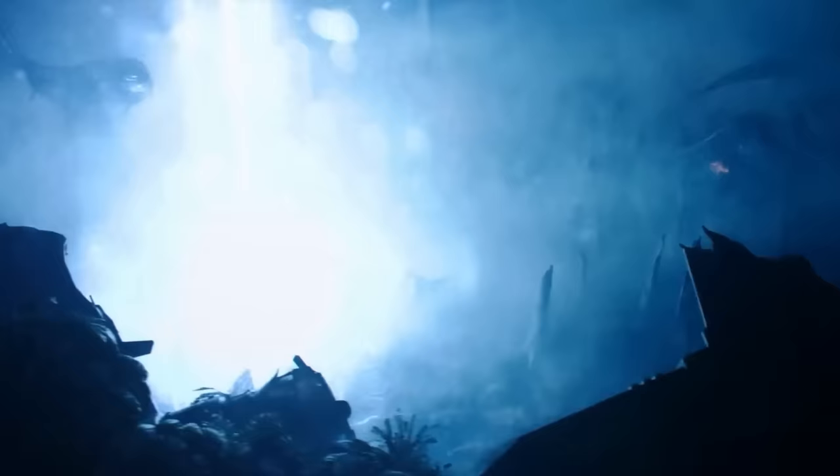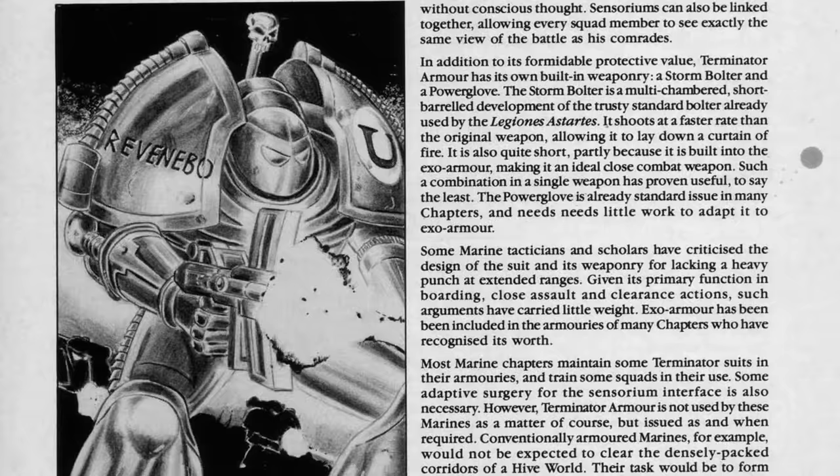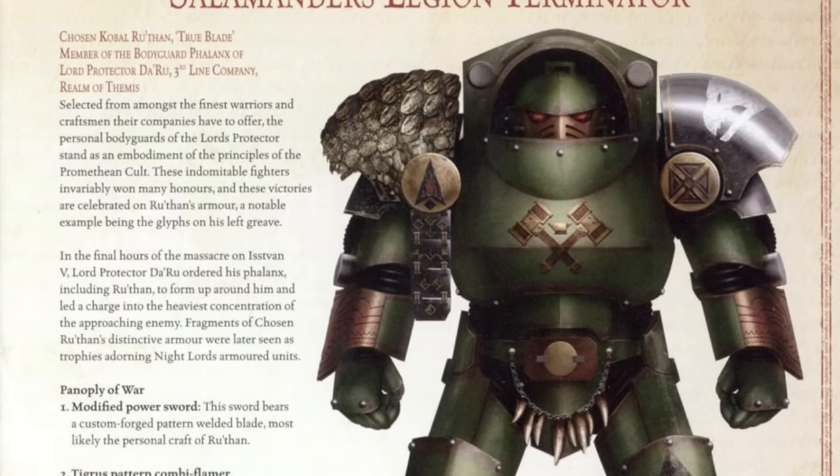On the tabletop of Warhammer 40,000, Space Marine Terminators are the elite of the elite, teleporting into the heart of battle wearing tons of advanced ceramite and plasteel. But when the project began to create this tactical Dreadnought armor, it had a very different goal. It was really the failure of that experience, a quick change of use, and the needs of an ever-advancing crusade that led to the Terminator squads of Warhammer 40k.